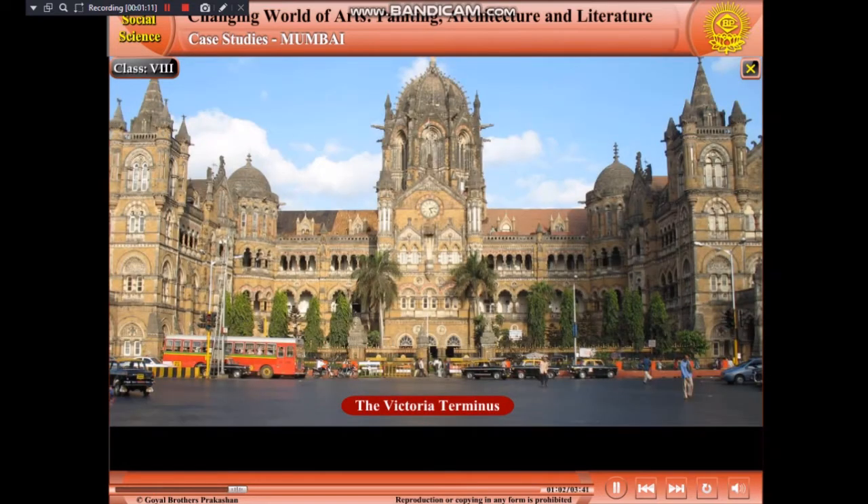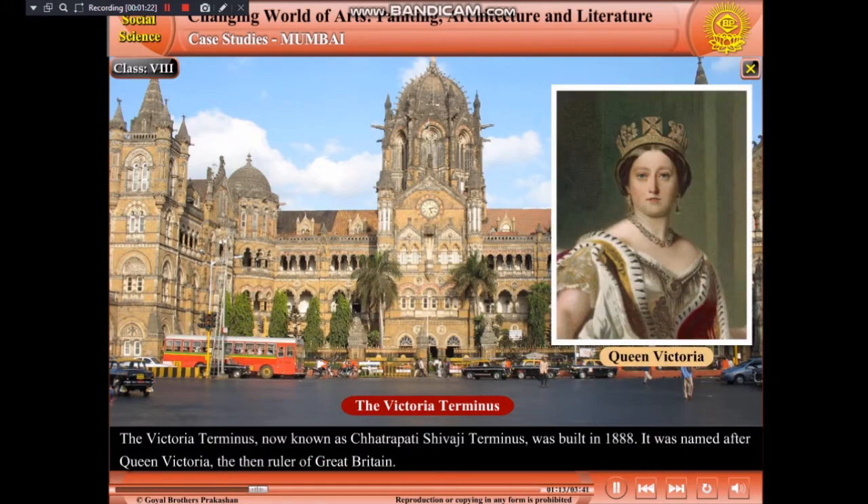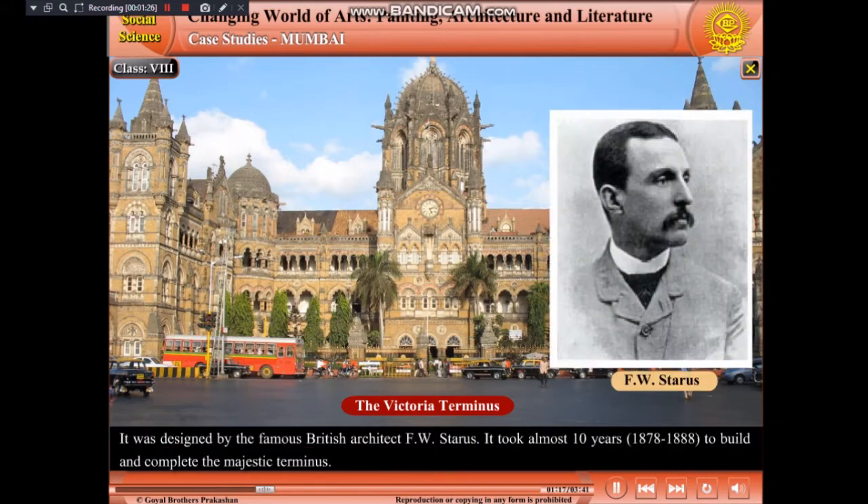The Victoria Terminus, now known as Chhatrapati Shivaji Terminus, was built in 1888. It was named after Queen Victoria, the then ruler of Great Britain. It was designed by the famous British architect F.W. Stevens. It took almost 10 years, from 1878 to 1888, to build and complete the majestic terminus.